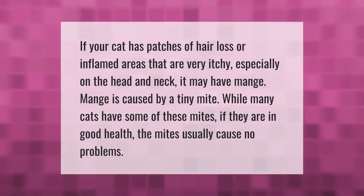If your cat has patches of hair loss or inflamed areas that are very itchy, especially on the head and neck, it may have mange. Mange is caused by a tiny mite. While many cats have some of these mites, if they are in good health the mites usually cause no problems.